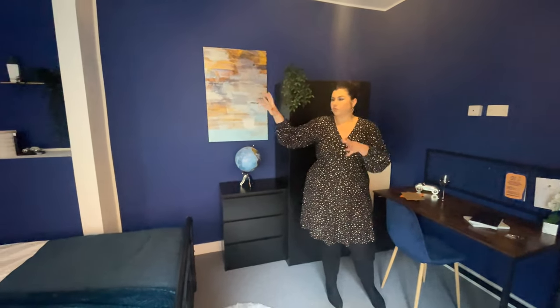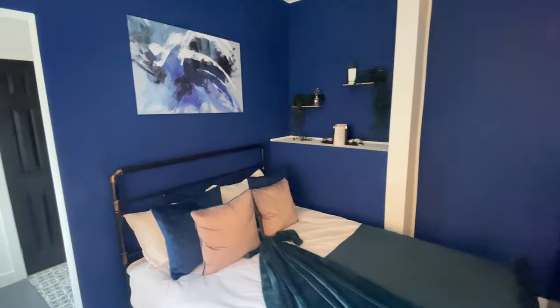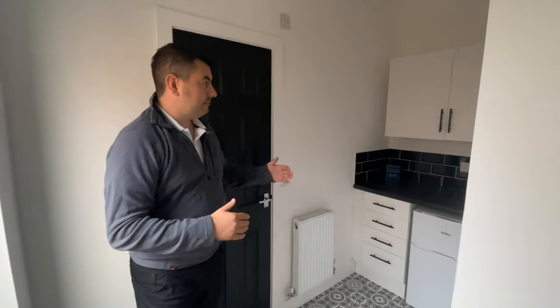We needed to change that because the council would see it as its own independent dwelling and we'd be stuck with council tax and all those things. So what we wanted to do was take what was more individual flats and bring it into one HMO co-living space. That's why we opened up the door. Even though it's one continuous room, it's quite nice because we've tried to separate it so that we've got a separate living area.